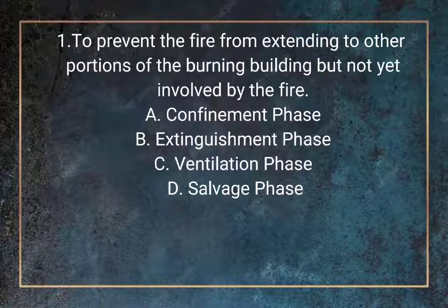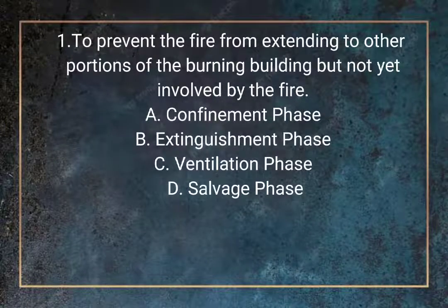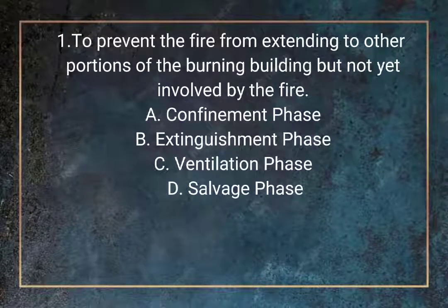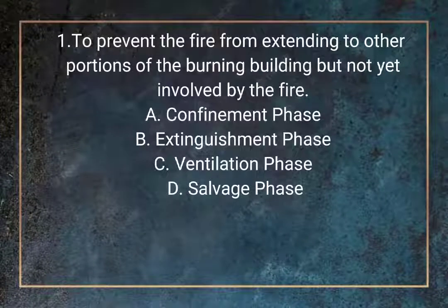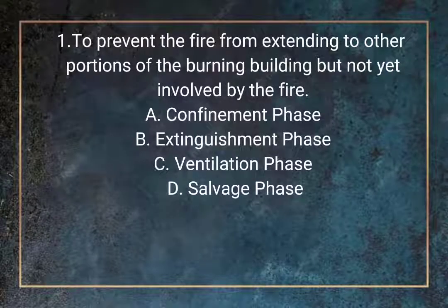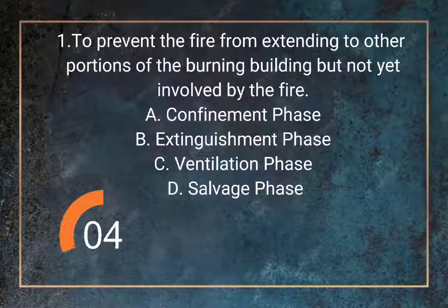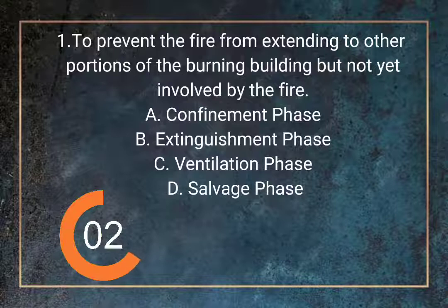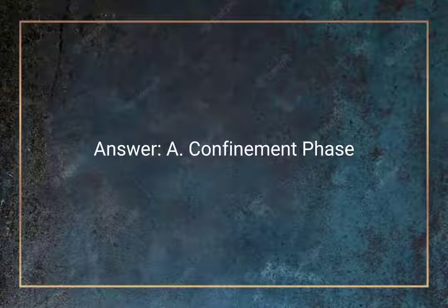Question 1. To prevent the fire from extending to other portions of the burning building but not yet involved by the fire. A. Confinement phase. B. Extinguishment phase. C. Ventilation phase. D. Salvage phase. Answer: A. Confinement phase.